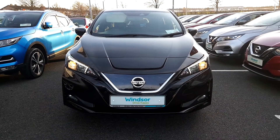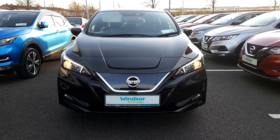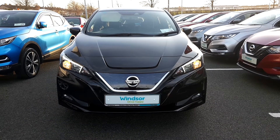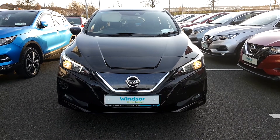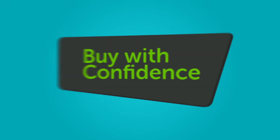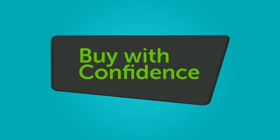We believe you should be able to purchase in a way that suits you. Talk to us about our flexible finance options, and we'll put a plan in place. And when it comes to trade-ins, Windsor will give you an instant quote at a fair market price. So drop by today, and we'll help you trade up to the perfect Windsor Certified.